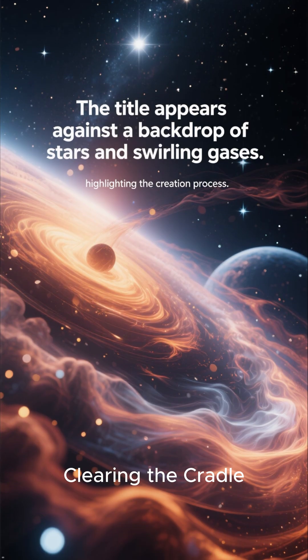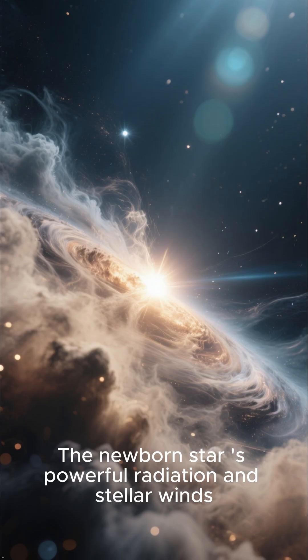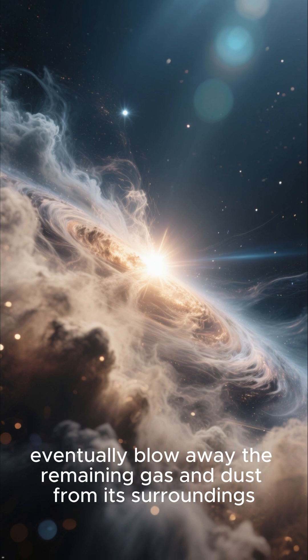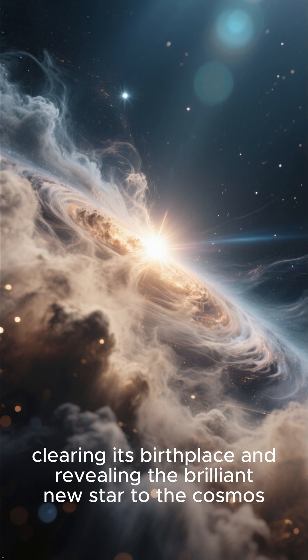In the final stages, the newborn star's powerful radiation and stellar winds eventually blow away the remaining gas and dust from its surroundings, clearing its birthplace and revealing the brilliant new star to the cosmos.